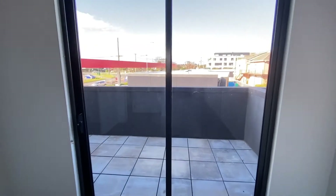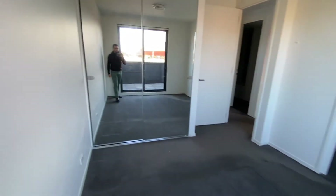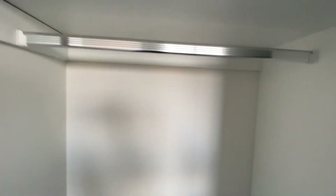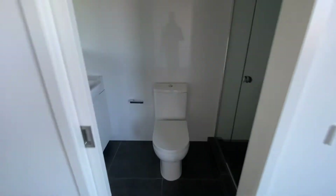The master bedroom, which also has direct access to the balcony and lots of natural sunlight. A large built-in wardrobe and an en suite.